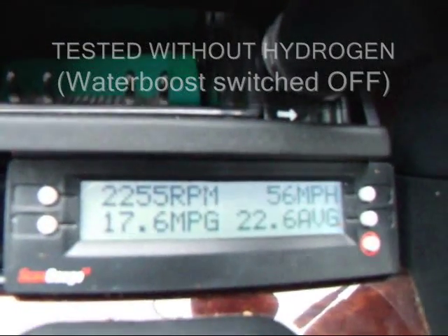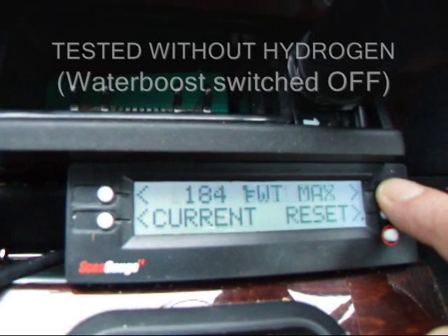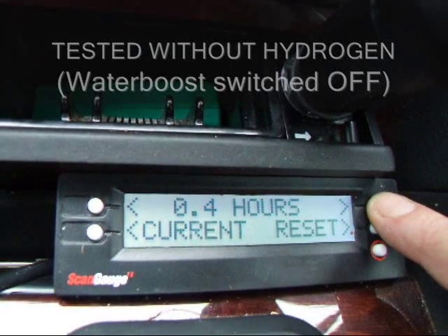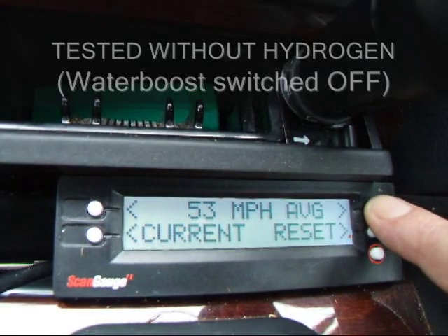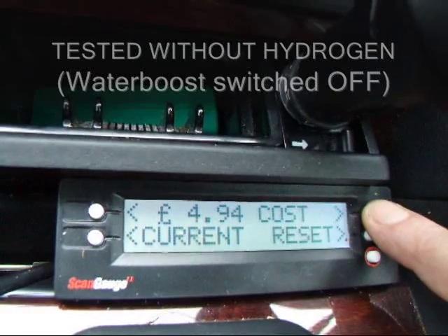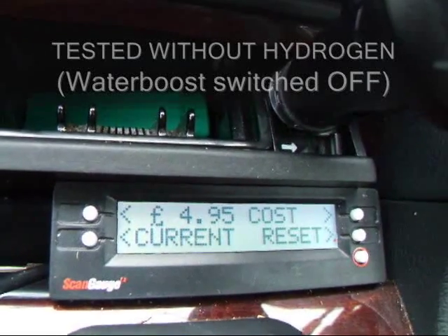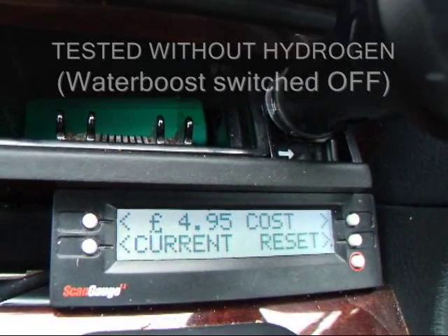Look at those figures: 21.1 miles per gallon. We used exactly a gallon there. 22.2 miles. Maximum revs. 0.4 hours. 57 miles per hour max. 53 miles per hour average. £4.94 cost. So that was no hydrogen, no adjusters — a lovely Mercedes, well maintained, doing its best. And it cost nearly a fiver to do 20 miles.